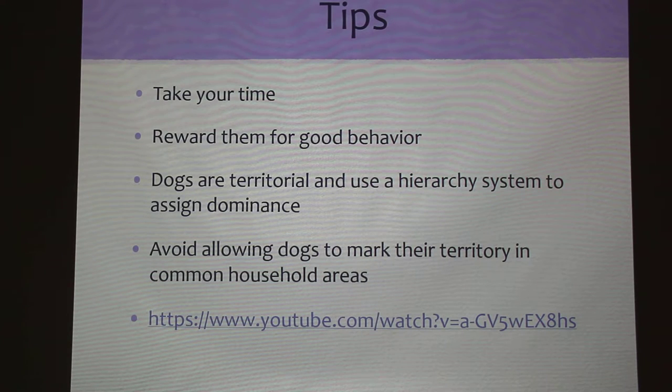Some common tips: take your time — it's a very delicate situation introducing a new dog with an old dog. Try to reward them for good behavior; if you see them interacting well, reward them both. Remember that dogs are territorial and use a hierarchy system to assign dominance, so there probably will be an alpha dog — though sometimes it's situational, like one dog may claim the couch but let the other have a toy. You should also avoid allowing the dogs to mark territory in common household areas like the living room or bedrooms.